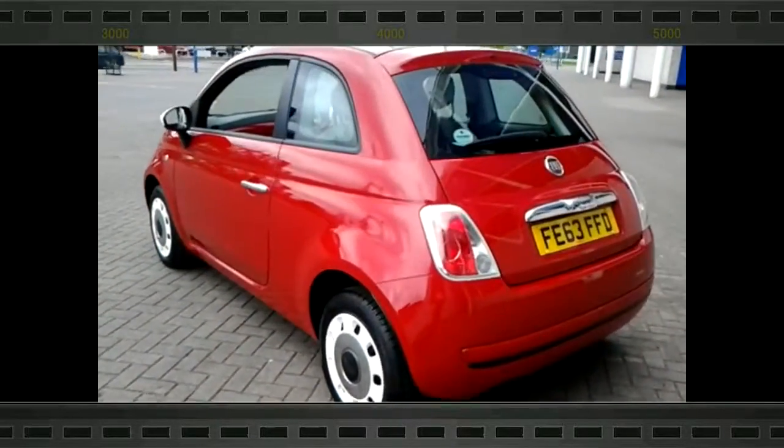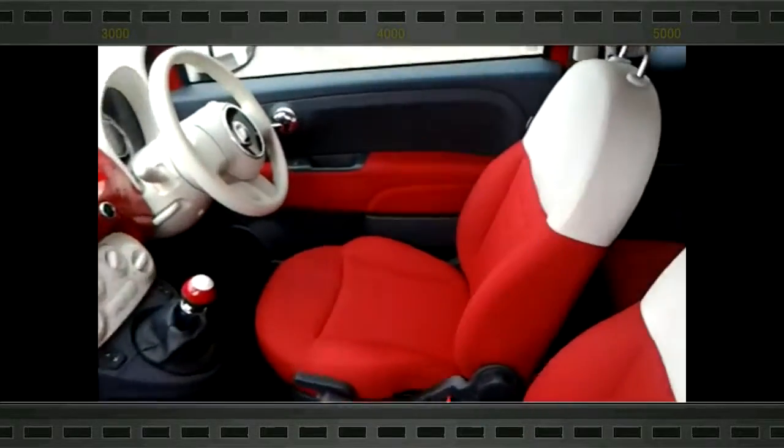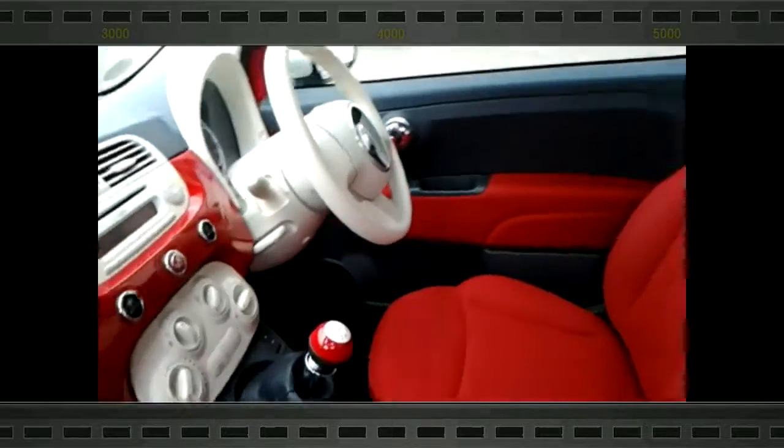It is finished in Paso Doble Red with a cloth interior. The specification includes remote central locking, electric windows, air conditioning, MP3 CD player, and a trip computer.